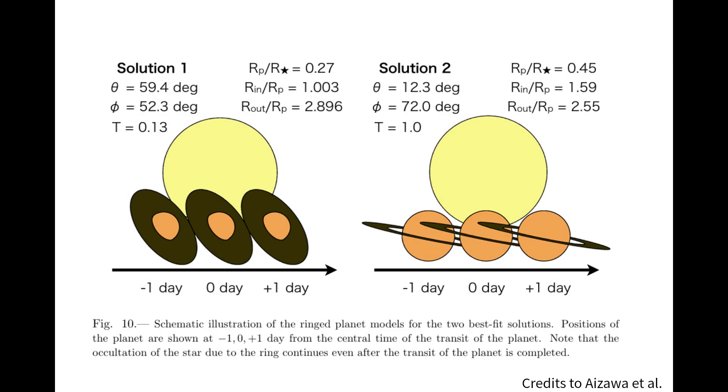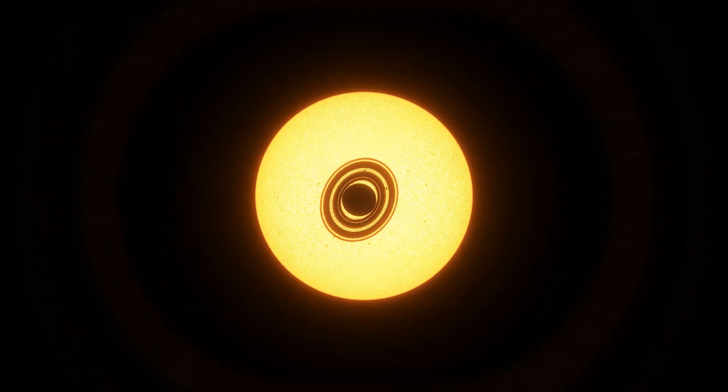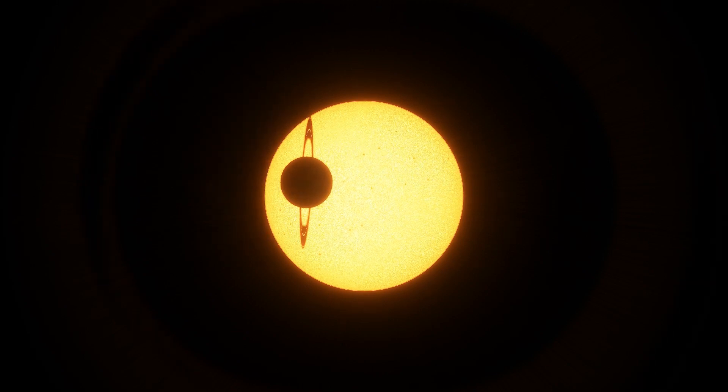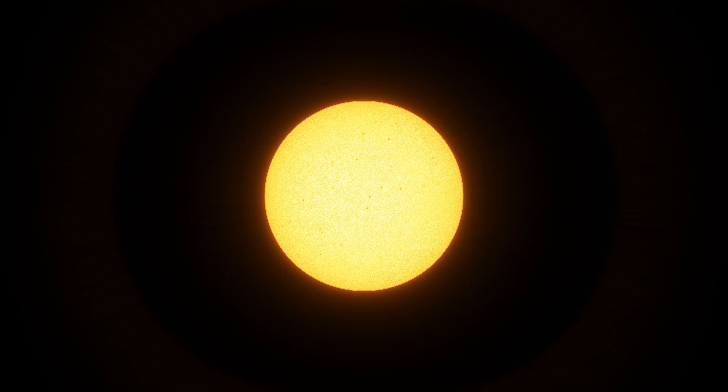There are two possible solutions for a Saturn-like planet with a ring. One invokes a smaller, Saturn-sized planet with an inclined ring, which blocks out much more light. The other, slightly more likely solution, involves a much larger planet — about 40% larger than Jupiter — with a more edge-on ring, which blocks out less light.